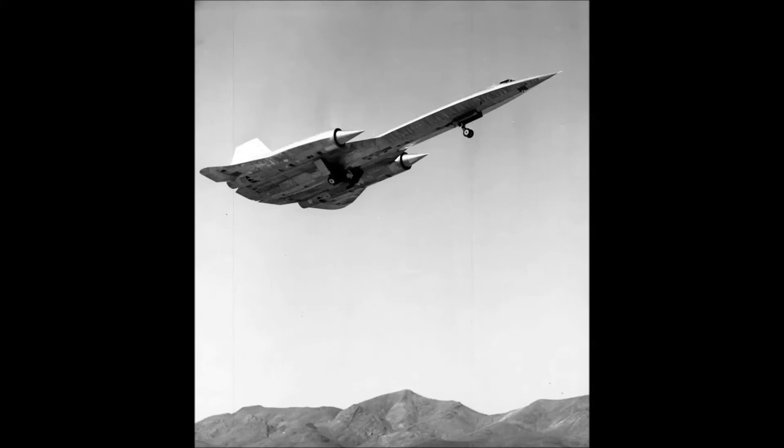The A12 competed against the Convair Kingfish in the CIA's Oxcart program and won. Even though the Kingfish had a smaller radar cross-section, the A12 came out victorious with its slightly better performance, lower cost, and Lockheed's reliable reputation. They were flown and tested at the infamous Groom Lake, Nevada testing site — Area 51.